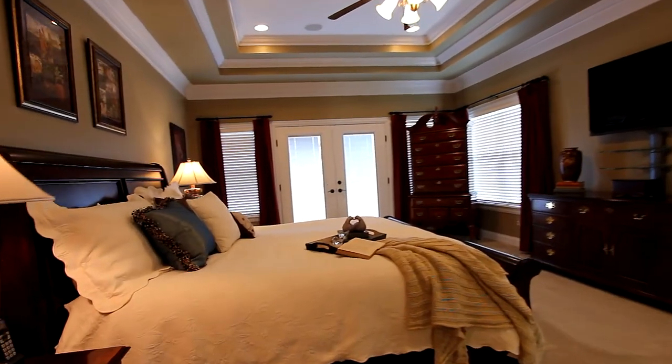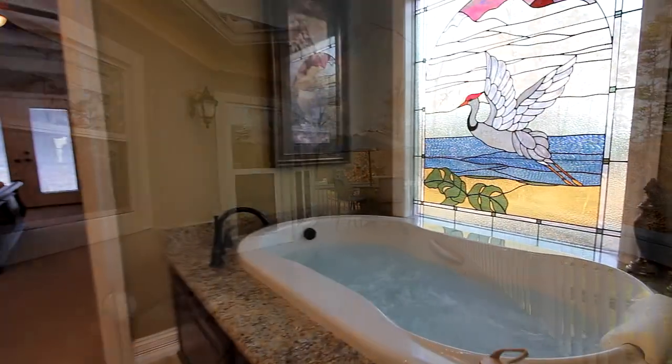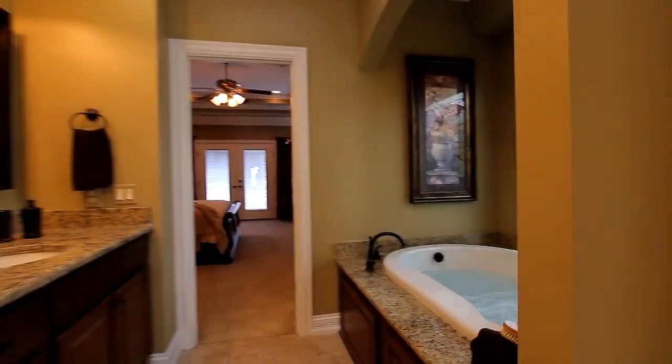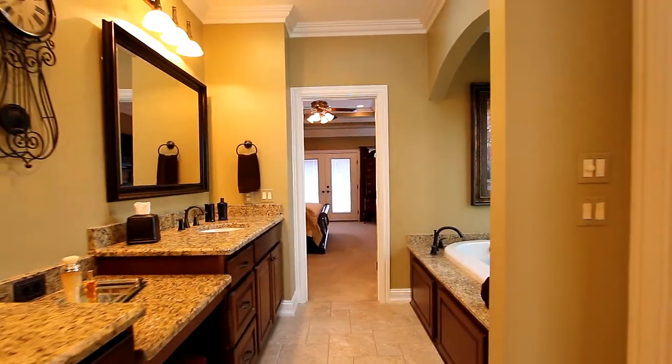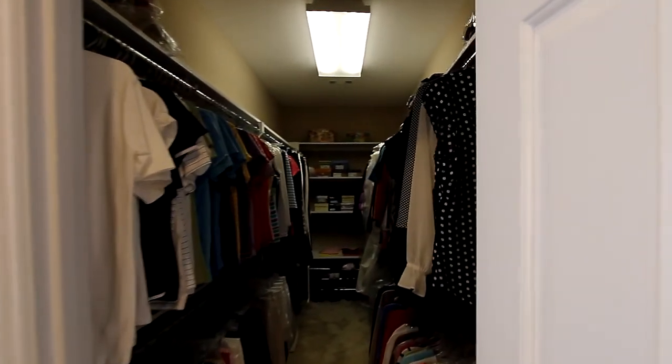A double tray ceiling crowns your master bedroom, which offers one of three exits to the spacious back deck. Its master bath features not only a 14-jet tub, but dual vanities, a tiled shower with inlay design, and two very large his-and-hers closets.